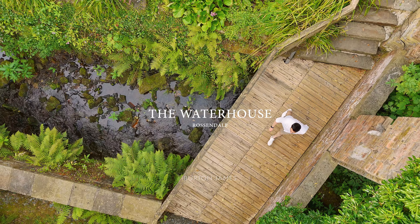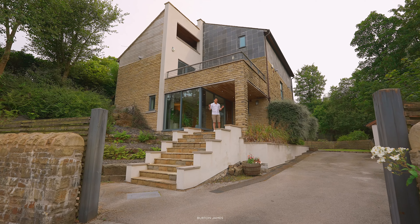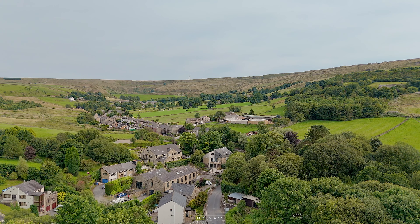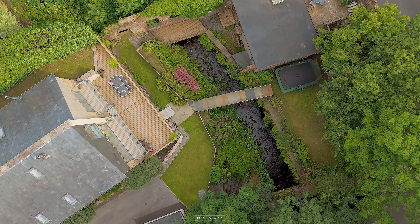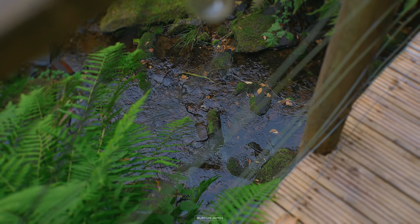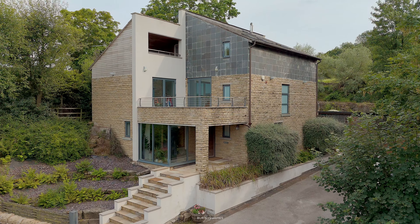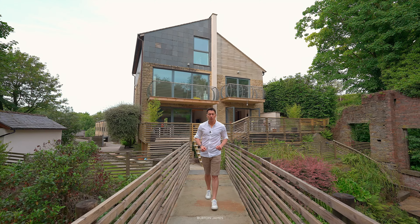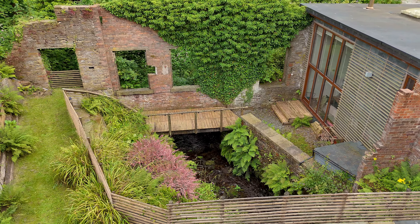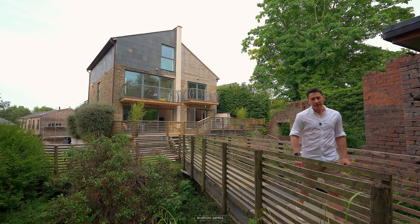Welcome to the Waterhouse in Rossendale. We're situated on Cope Road in Rossendale on an expansive plot in the most tranquil setting, and I have a spectacular home to show you. This is truly unique with a Scandinavian inspired design spanning over 3,000 square feet, and it even has a separate self-contained annex. The house itself has five double bedrooms and three bathrooms. Let's go and take a look.